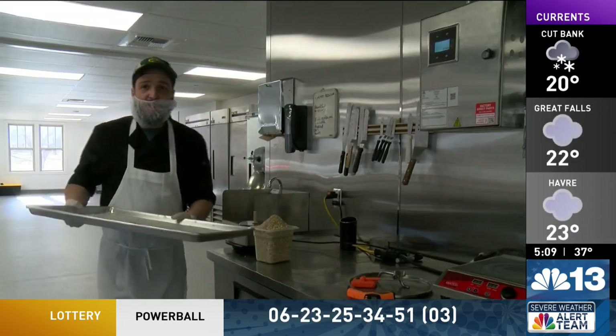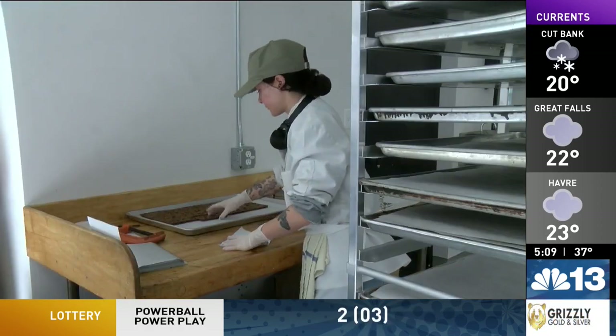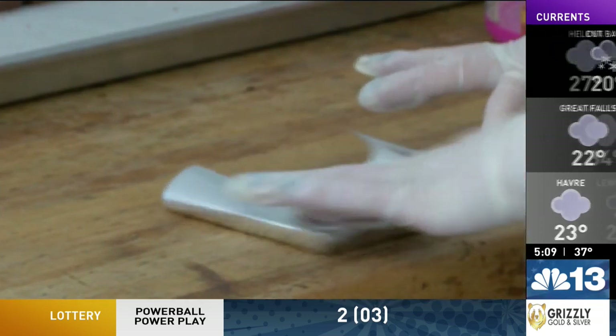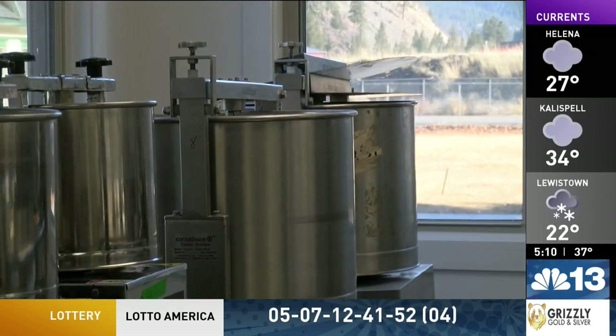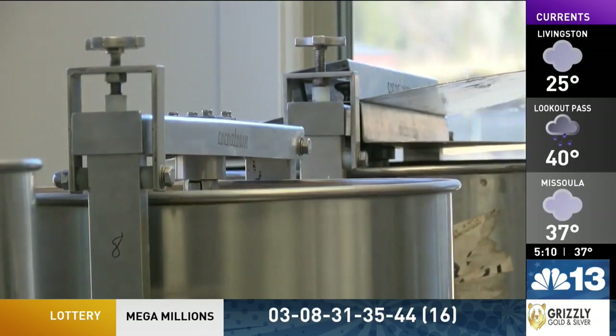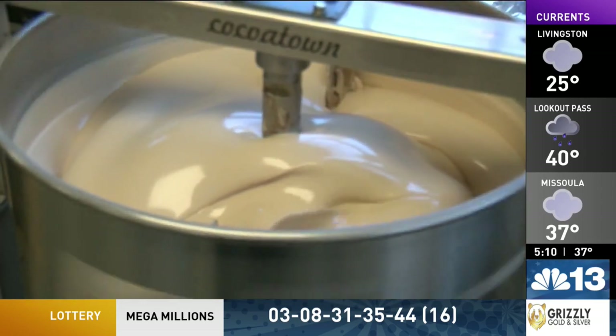Posh Chocolat has renovated part of the old administration building into a state-of-the-art chocolate factory. They are strictly bean-to-bar chocolate, meaning they bring in beans from equatorial regions around the world, mostly South America, add them to their melangers, and make the chocolate 100% from scratch. The melangers are stainless steel tubs where the beans are constantly rotated for roasting, which takes anywhere from five days to a week.